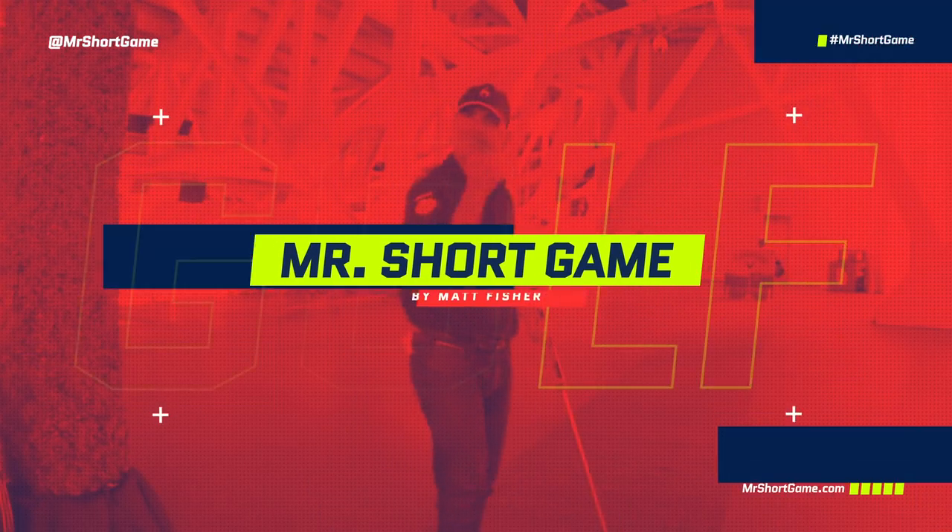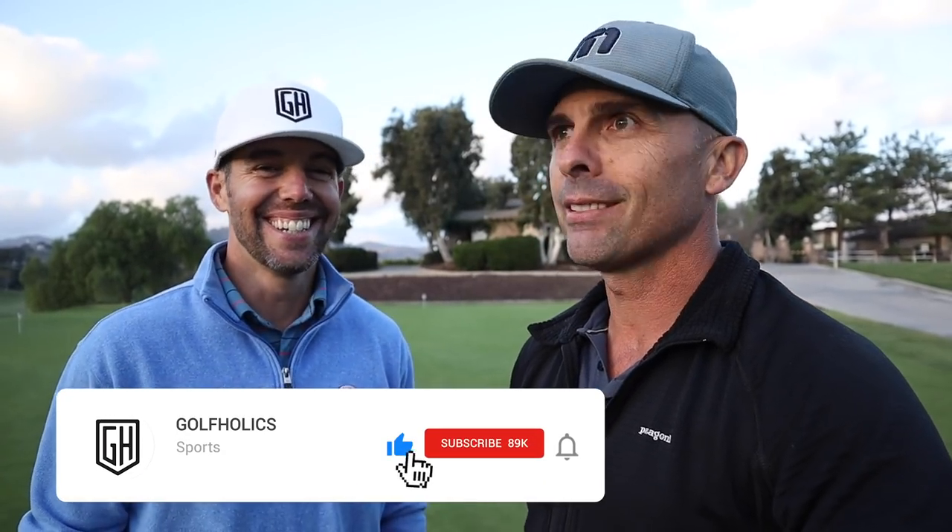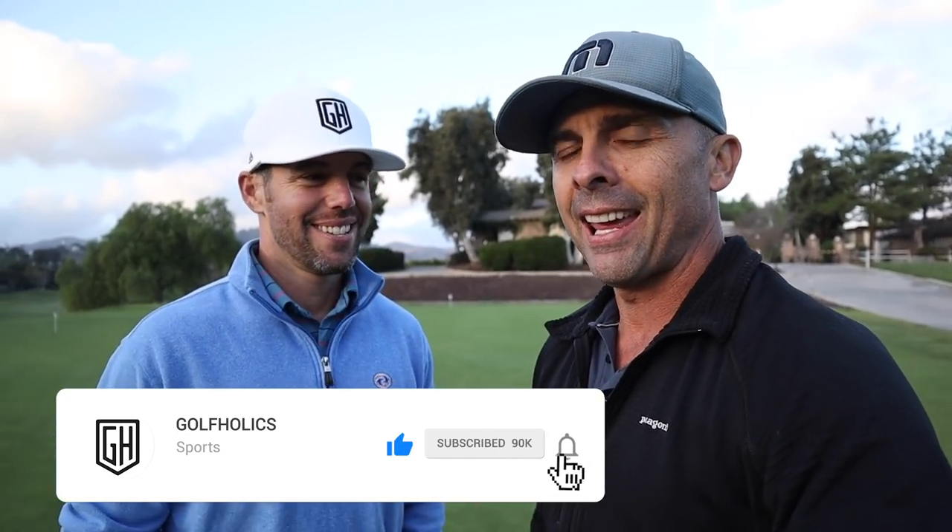All right guys, we have a special treat for you today. You've seen Mike and my matches on your channel - you've been killing it. I've got a new one coming so be sure to check that out. But I've been going through a lot of the comments and a lot of people like both of our putting, and I think we're decent putters. So we're gonna do an 18-hole putting challenge match today, and while we do, we'll talk a little bit about how we approach putting and maybe some of the things we like to do to help our putting game.